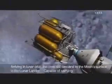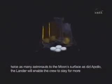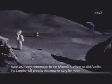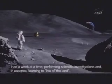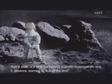Arriving in lunar orbit, the crew will descend to the Moon's surface in the lunar lander, capable of carrying twice as many astronauts to the Moon's surface as did Apollo. The lander will enable the crew to stay for more than a week at a time, performing scientific investigations and, in essence, learning to live off the land.